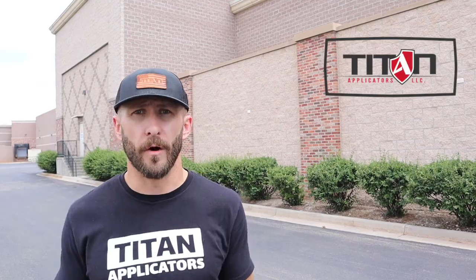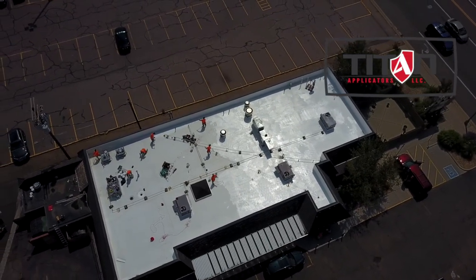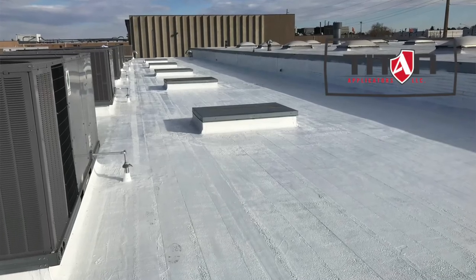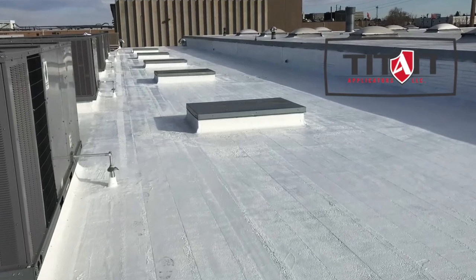So what can you do about it? Here at Titan Applicators, we offer building owners with membrane roofs fluid-applied monolithic roof restoration options to restore their existing roof membrane and avoid the high costs that come along with roof tear-off.